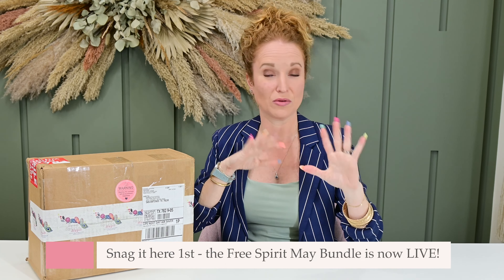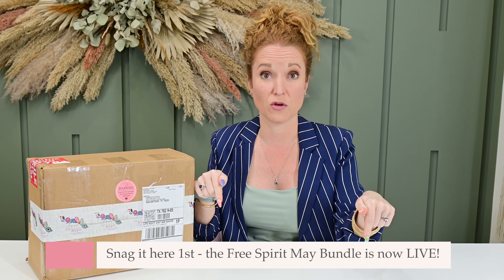This is a little different from the subscription. They have their normal subscription — in fact their May Free Spirit Bundle is in pre-sell right now. I have the link down below if you want to go secure your box, and there's a coupon code for it down there as well.